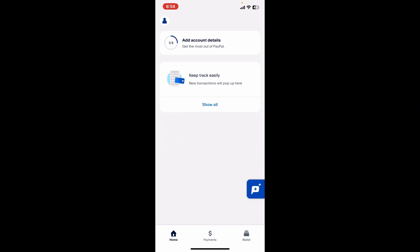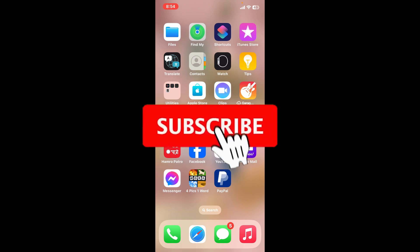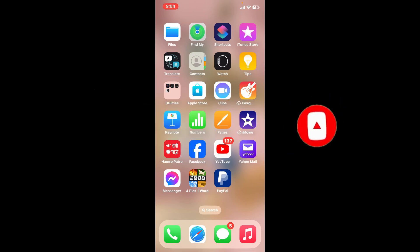Those were some of the fixes you could try out if you're going through a permanently limited account issue on PayPal. If you found the video helpful, give us a thumbs up, subscribe to our channel, and press the bell icon so you'll never miss an upcoming upload. Thank you for watching.